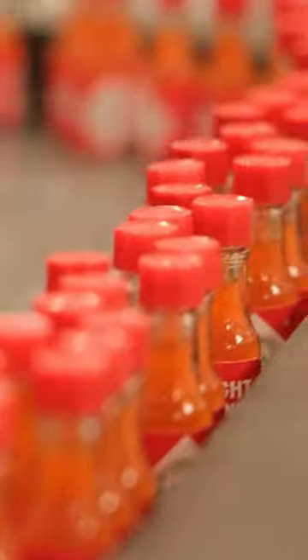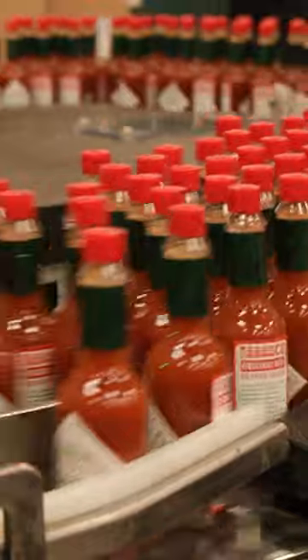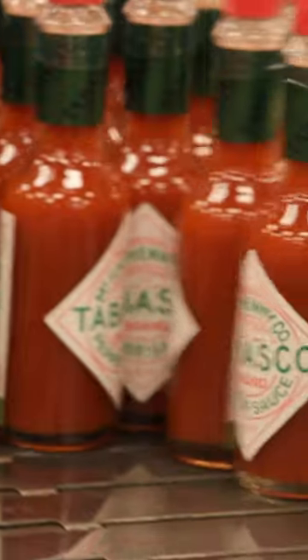John's factory fills up to 700,000 bottles every day, from minis to the iconic five-ounce one. It also pumps out nine different flavors, from original red to habanero.